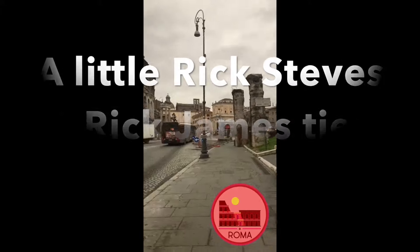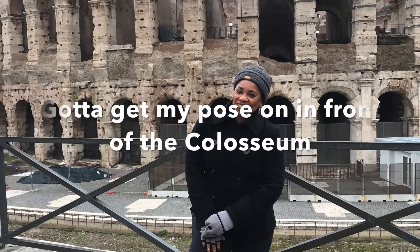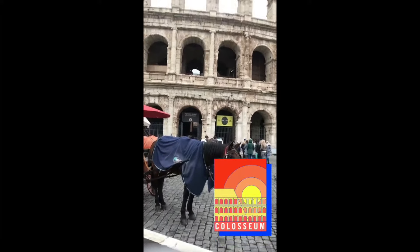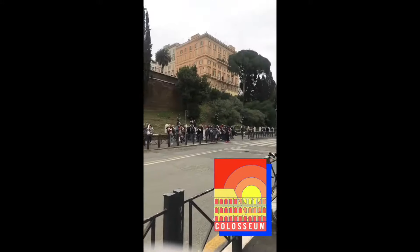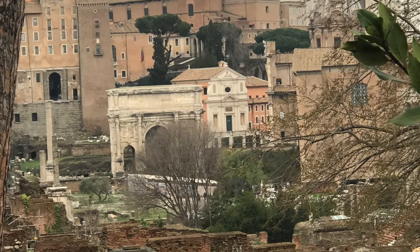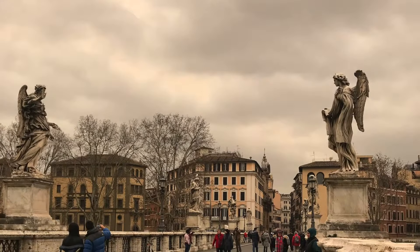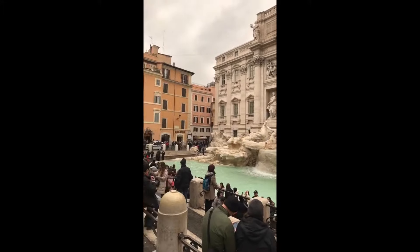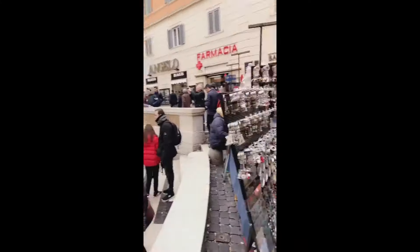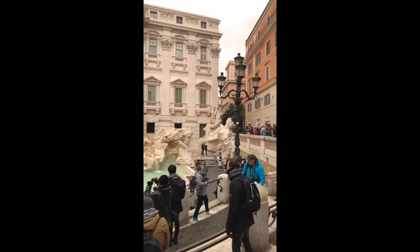I'm Rick Steve, bitch, and I'm in Rome. There's the fountain. On Monday this was covered in snow — Rome is delicately, daintily cold. I'm Rick Steve, bitch.